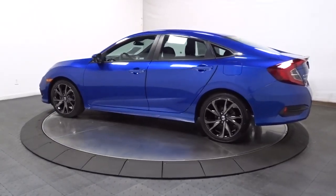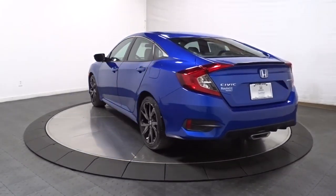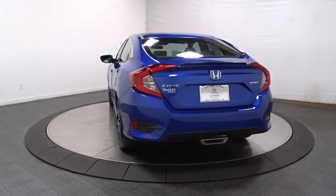You'll have a blast controlling the road in sleek, safe style. Rediscover the joy of the drive. Get behind the wheel of the Honda Civic Coupe.